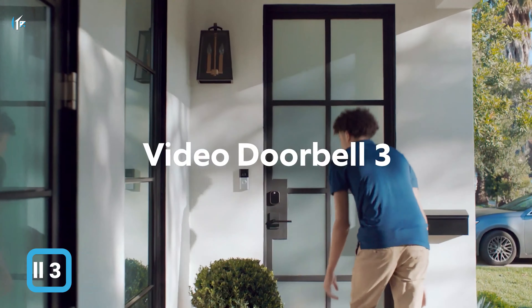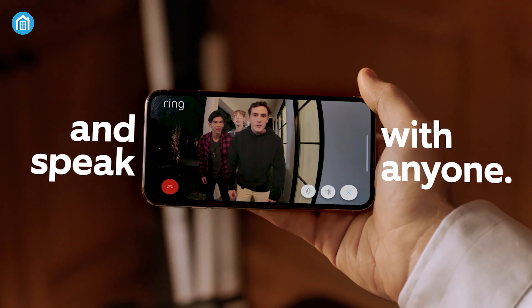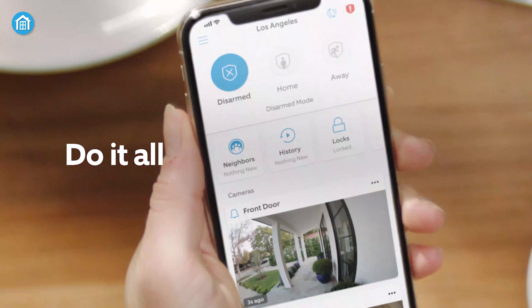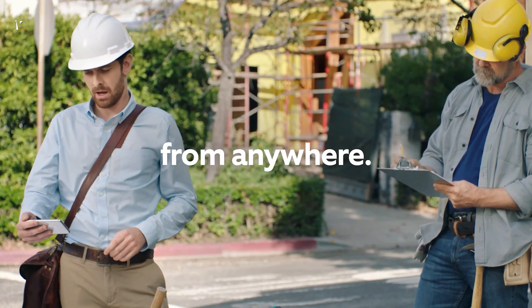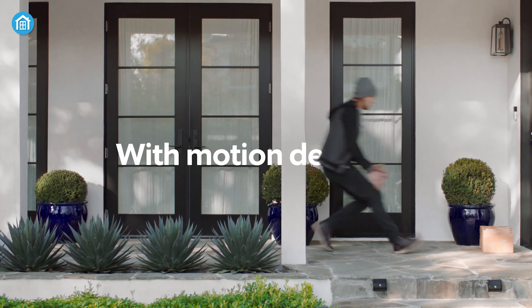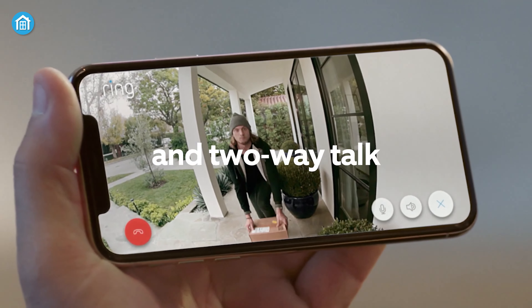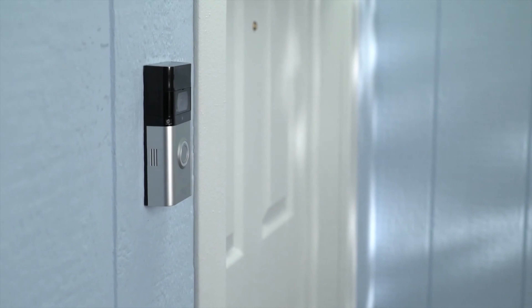The Ring Video Doorbell 3 may not be the most budget-friendly option on the market, but it's packed with features that make it a worthwhile investment. This 1080p video doorbell allows you to see, hear, and speak to anyone at your front door directly from the smart devices you use daily. With an upgrade from the original Ring Video Doorbell 2, you'll enjoy improved motion detection, privacy zones, and audio privacy for added security.